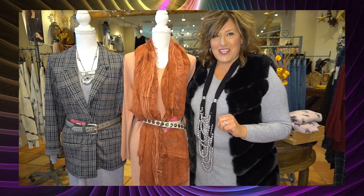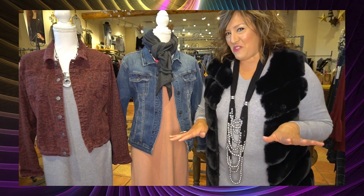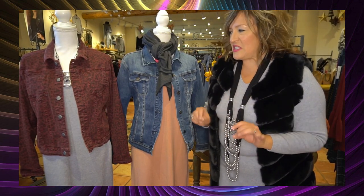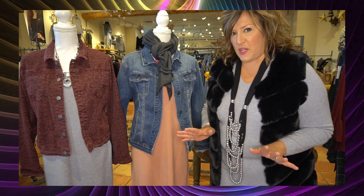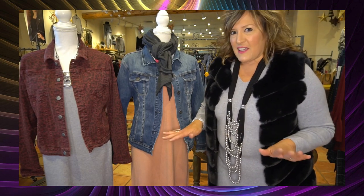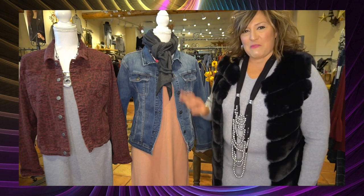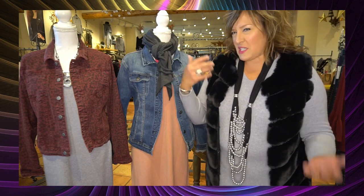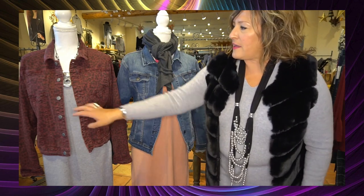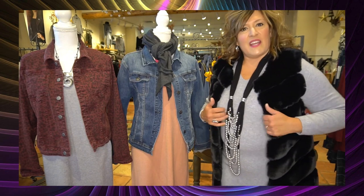I don't know what you think, but to me this is the easiest fashion hack: just throw on your jean jacket over the sweater dress — easy, classic, trendy. Great with a little scarf if you want to tie in another color, maybe to tie into your footwear or a great necklace. The jean jacket is a go-to.